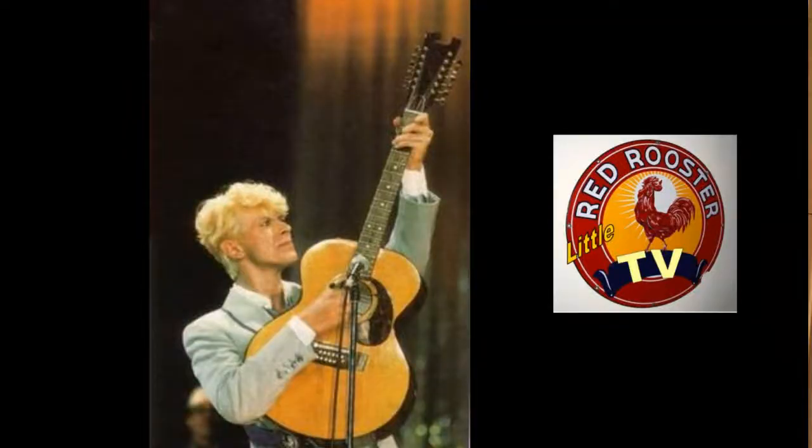I just want to talk a little bit about this particular one. This one has maple sides and back, a spruce top, and a carved back. Also, another person who used these all through his career was David Bowie — he used the Harptone. It's got a very unique headstock.